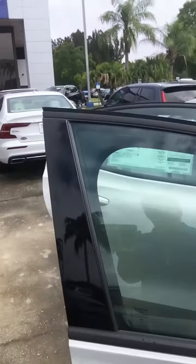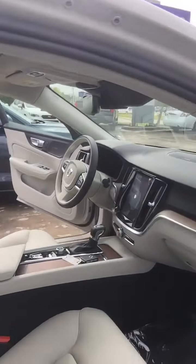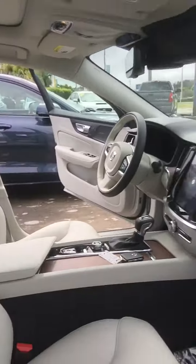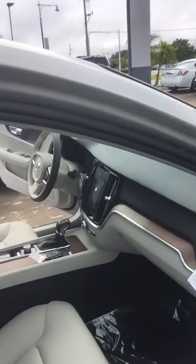Come over to the passenger side a little bit here to show you the driver's compartment — beautiful dash. It does have built-in navigation; it includes the multimedia package which has the navigation.